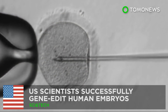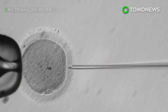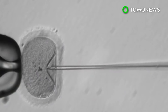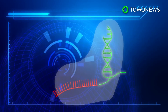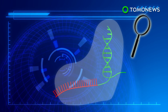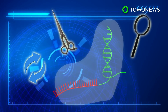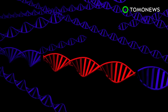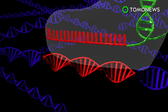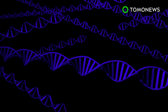Designer babies may soon be possible. A team of researchers at Oregon Health and Science University have successfully performed the first known attempt to create genetically modified human embryos. Gene editing using CRISPR technology is capable of finding a target DNA sequence and replacing it with the desired sequence. Once injected, the guide RNA in the CRISPR-Cas9 system seeks out the target DNA before the Cas9 enzyme binds and cuts it. The void in the DNA strand is then filled with the desired sequence.